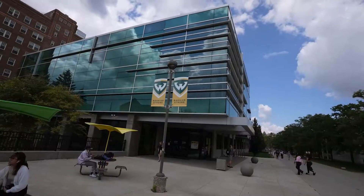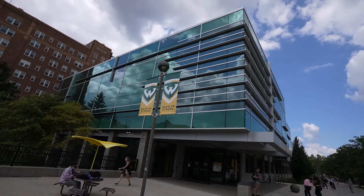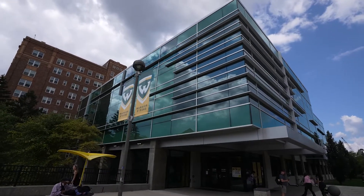The Student Center was a recipient of the 2017 Association of College Unions International Facility Design Award of Excellence.